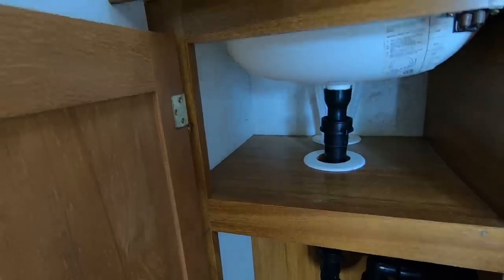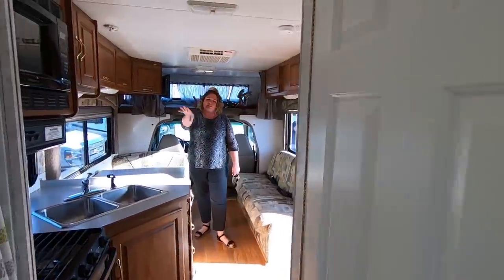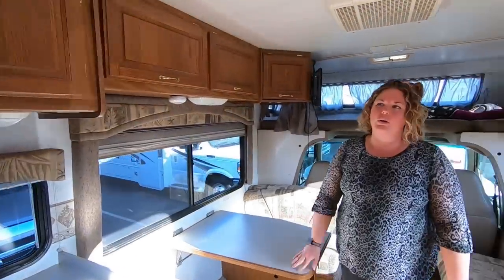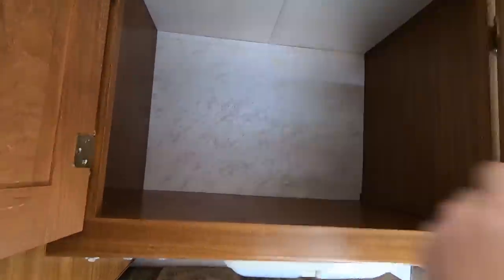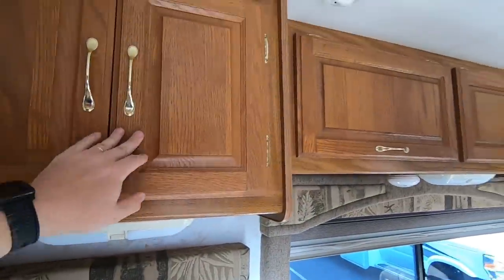Looks like there might have been sawdust in there. The shower seems a bit odd — at least this one has a curtain and not a frosted glass door. Nothing really jumping out in the kitchen area, though there's more of that staining up on the wall. Not sure what it is.